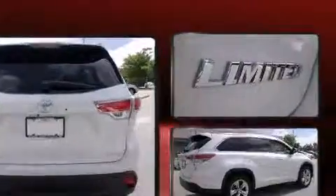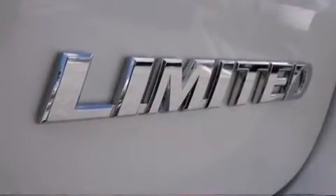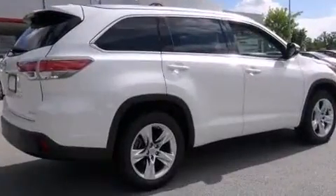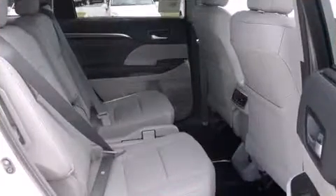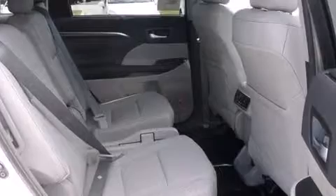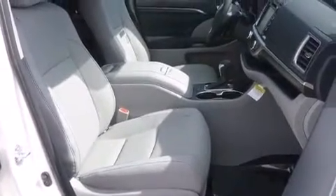Toyota ensures the safety and security of its passengers with equipment such as dual front impact airbags, head curtain airbags, traction control, brake assist, anti-whiplash front head restraints, ignition disabling, and four-wheel disc brakes with ABS.